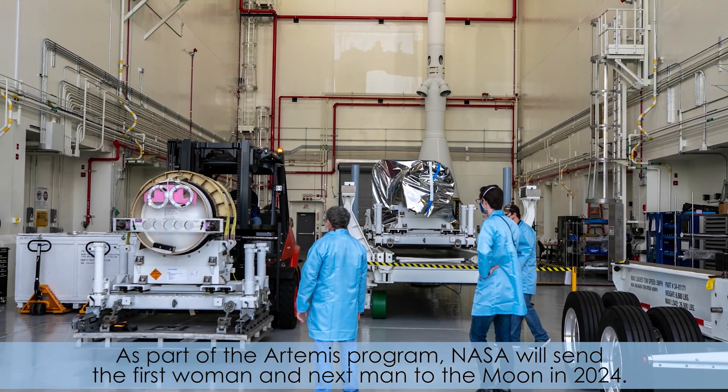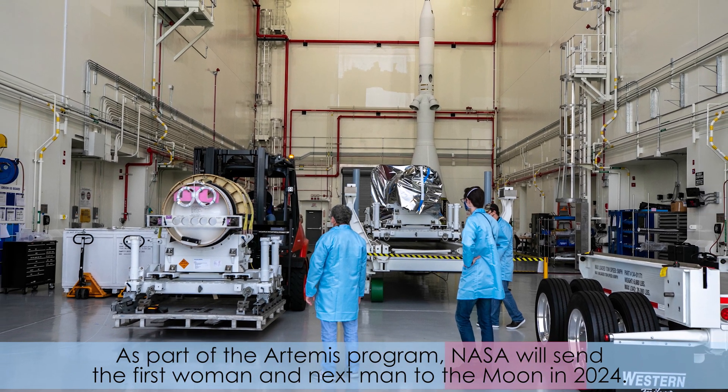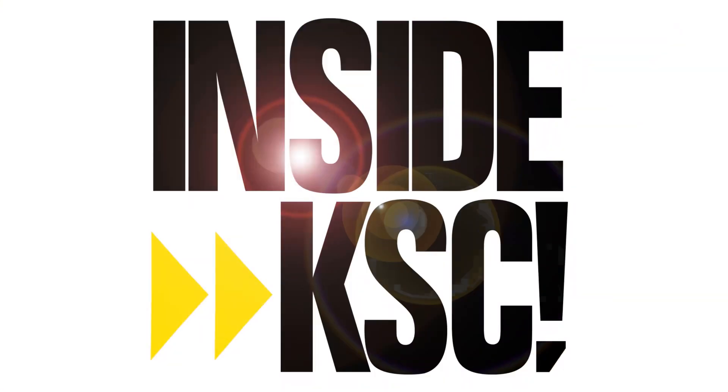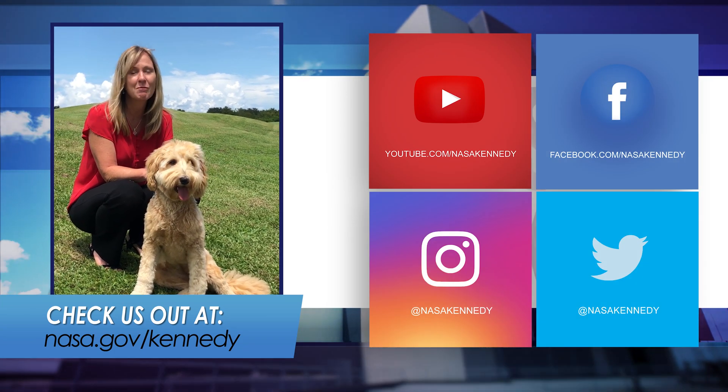As part of the Artemis program, NASA will send the first woman and the next man to the Moon in 2024. For more Inside KSC, check us out on social media or at nasa.gov/kennedy.